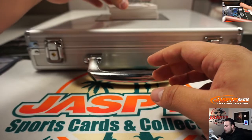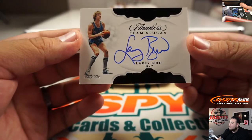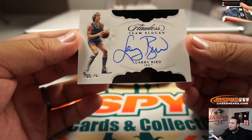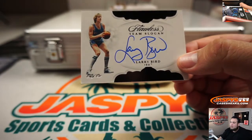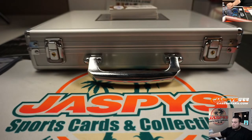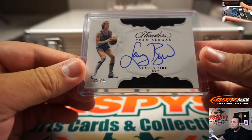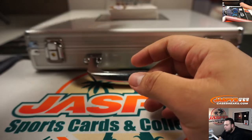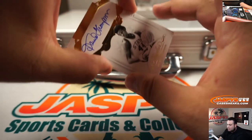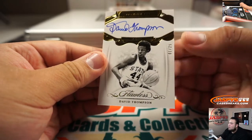Ooh, look at this guys — a one of one Larry Bird autograph, Team Slogans. There you go. Nice. But wait, there's more — David Thompson, 1 out of 25.